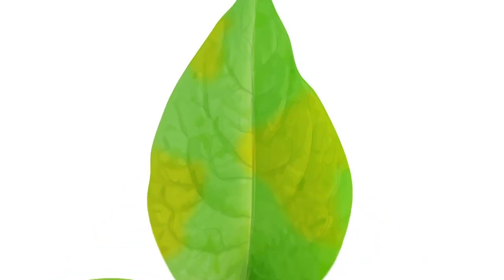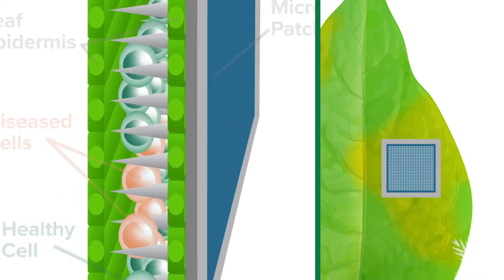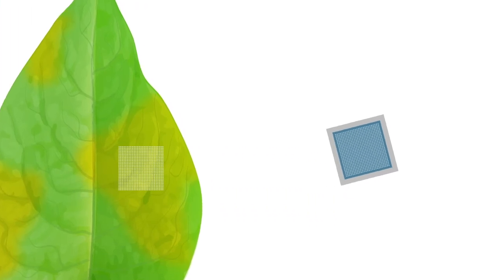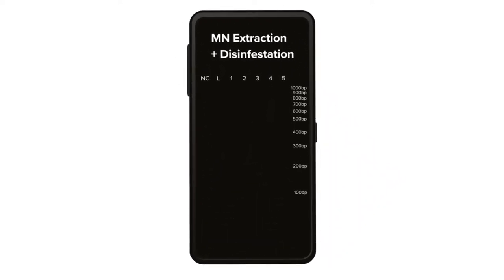A microneedle patch is attached to the leaf of a suspect plant, held in place for a few seconds, and then peeled off. It's then rinsed with a buffer solution to wash genetic material off the microneedles into a sterile container. From there, specific assays are run to identify what disease is present. We're running LAMP assays, which are isothermal, very rapid assays for identification of pathogens.